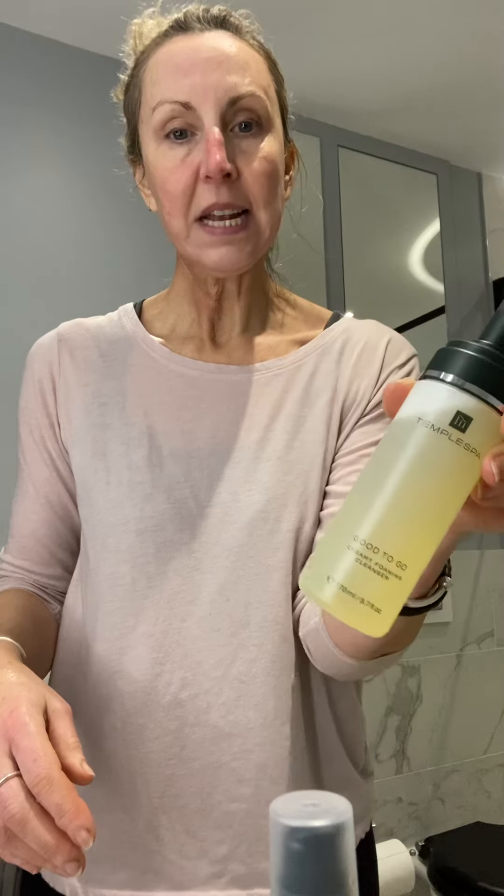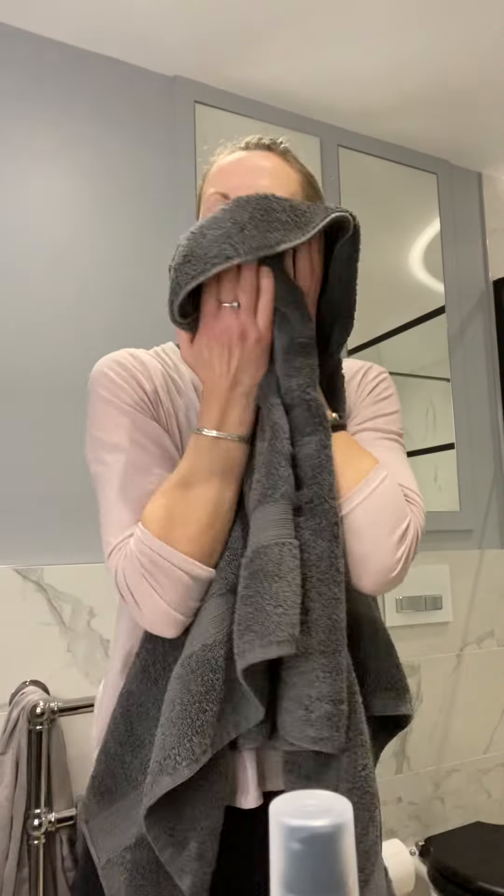So there we go — that is good to go. Stunning cleanser. I'm very impressed. It's got a lovely summery smell. My skin doesn't feel tight. It feels nice and just clean.